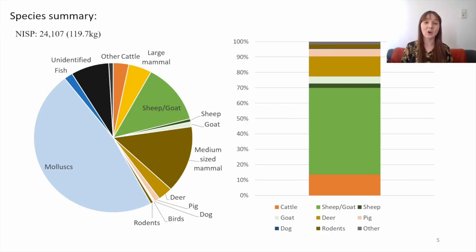Here is an overview of the zooarchaeological remains from early Bronze Age Çukuriçi. On the left you see almost 25,000 specimens that were recorded, about 50% of which were mollusks, largely the lagoon cockle. On the right it's just the identified mammal remains, which is largely sheep and goat followed by cattle, fallow deer, small amounts of pig, and then numerous other small amounts of other mammal remains.